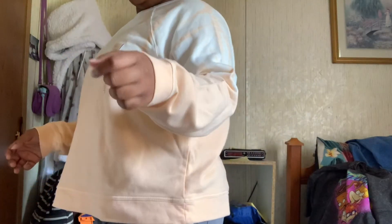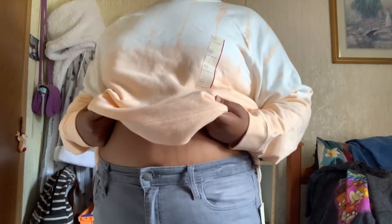This is the next sweater — the orange and white one. I still have the same gray pants on, but this is the other fit I didn't have a specific look for — nice and comfy.